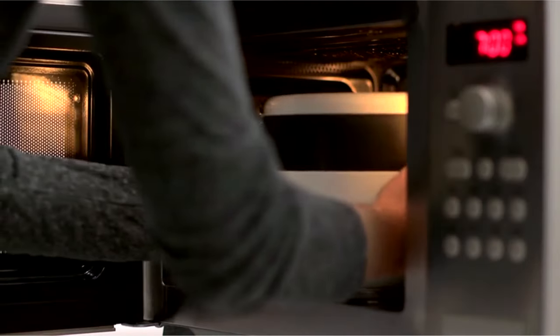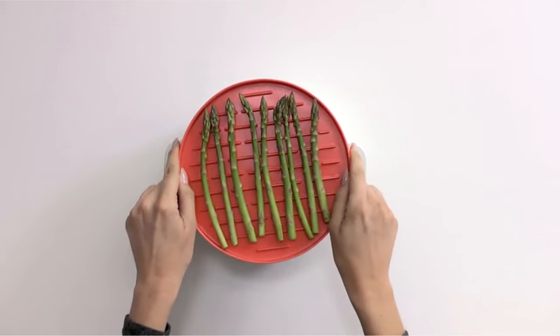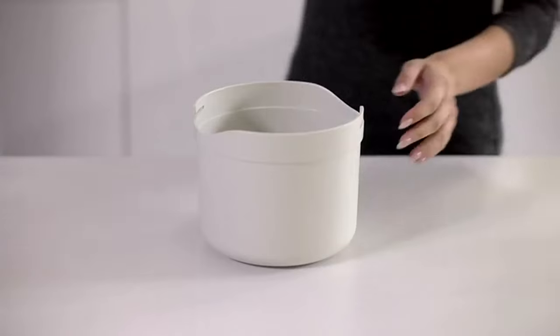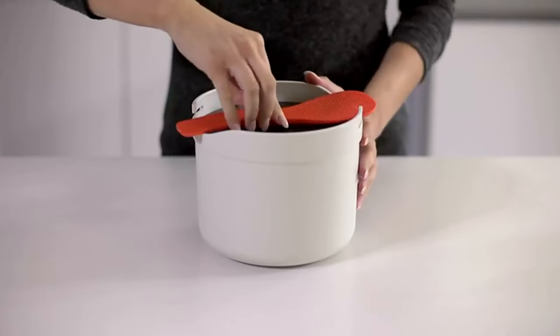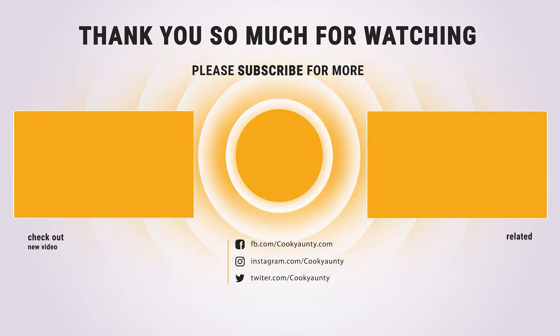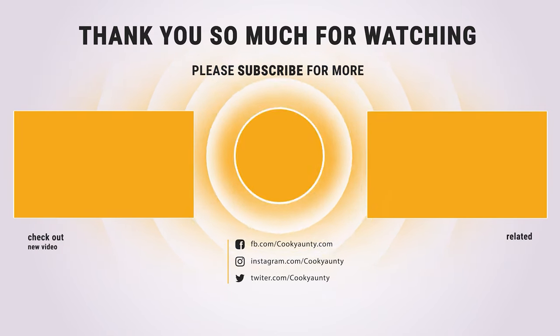Thank you for joining us on this journey through the world of microwave rice cookers. We hope you found this video informative and insightful. Whether you're looking for simplicity, versatility, or innovation, the options we've explored today offer something for every kitchen. From Joseph Joseph's practical designs to Systema's reliable solutions, upgrading your rice cooking experience has never been easier. Be sure to check out our recommended products and elevate your cooking game with the best microwave rice cookers available. Until next time, Happy Cooking!